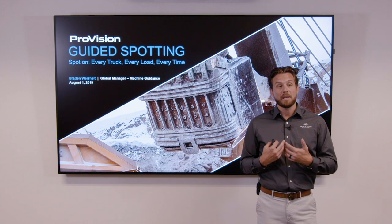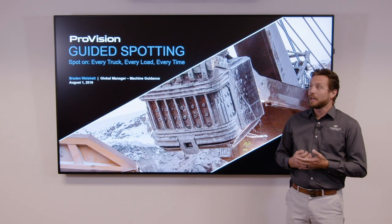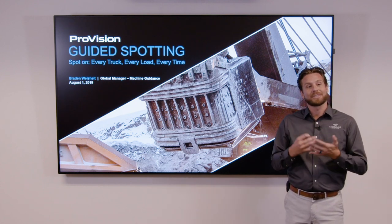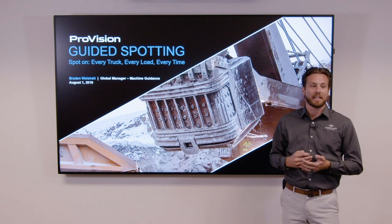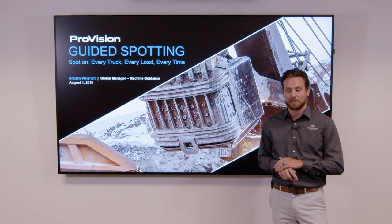Just a little bit about me before we get started. I joined Modular Mining in 2018 and I've spent the last two years traveling the world meeting customers and getting a better understanding of the challenges that you face today in the machine guidance environment. I'm happy to be presenting our guided spotting solution — spot on every truck, every load, every time — because it's one of the easiest and most daunting challenges we've noticed within the mining environment today.